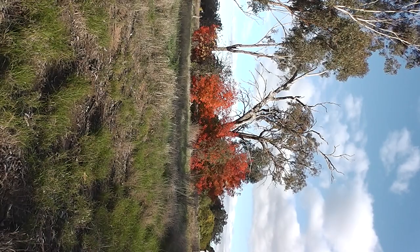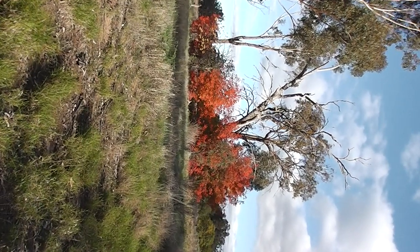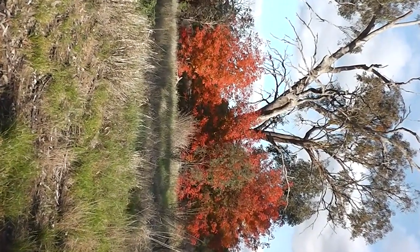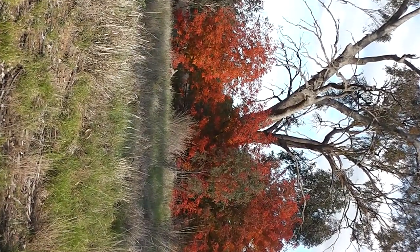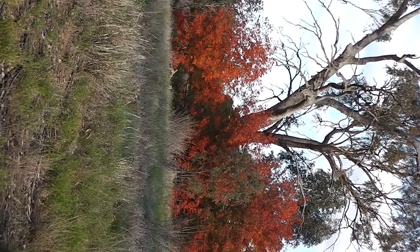Isn't being a photographer lots of fun? Look at that colour of the Chinese pistache. The flame — the gum tree is on fire, look. The big gum tree is burning. It's on fire with Chinese pistache.